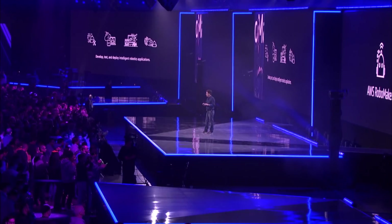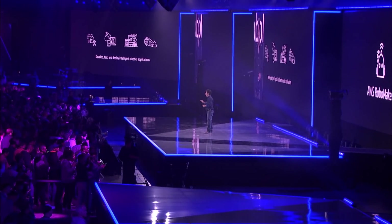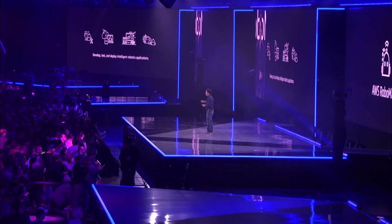We believe the AWS cloud will prove to be one of the most powerful tools that robotics developers have in their toolkit. AWS RoboMaker is a new service that provides end-to-end support for developers to build, test, and deploy intelligent robots — one, ten, hundreds, or thousands of robots.